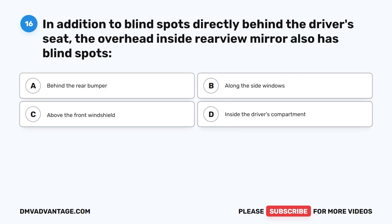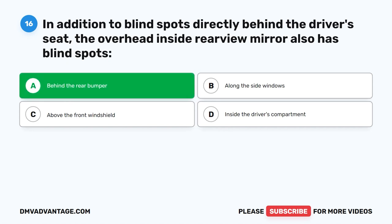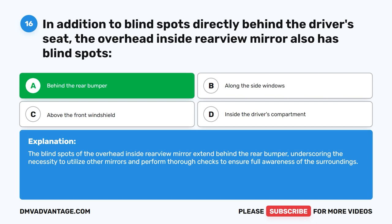Question sixteen. In addition to blind spots directly behind the driver's seat, the overhead inside rear view mirror also has blind spots where? The correct answer is A: Behind the rear bumper. The blind spots of the overhead inside rear view mirror extend behind the rear bumper, underscoring the necessity to utilize other mirrors and perform thorough checks to ensure full awareness of the surroundings.